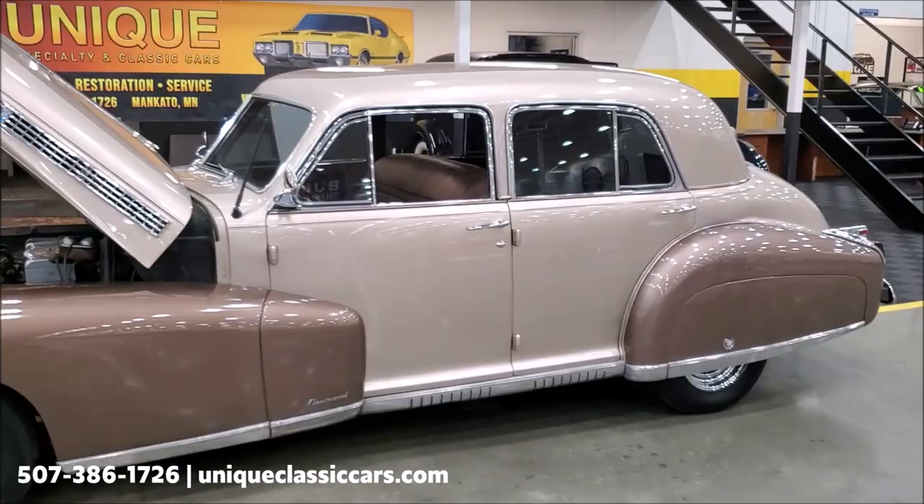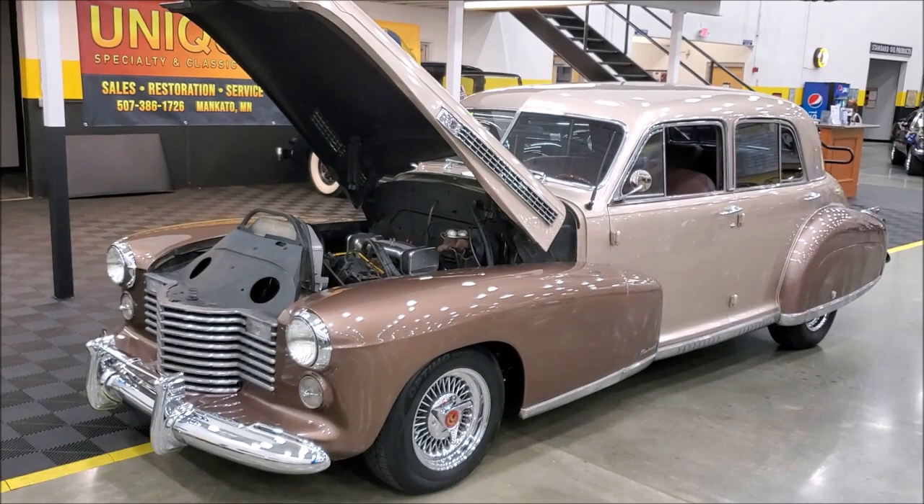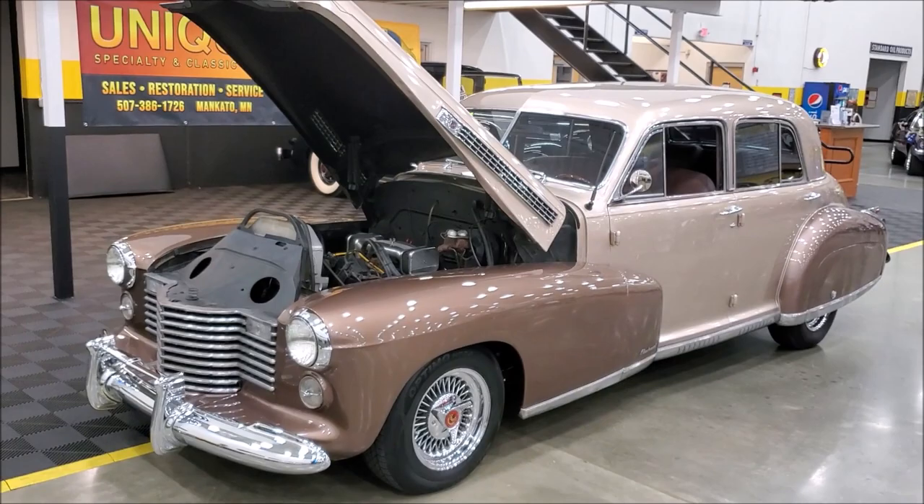You can see all the still pictures of this car on our website at uniqueclassiccars.com. Trades are considered, financing is available, and extended warranties are available to protect your new purchase.